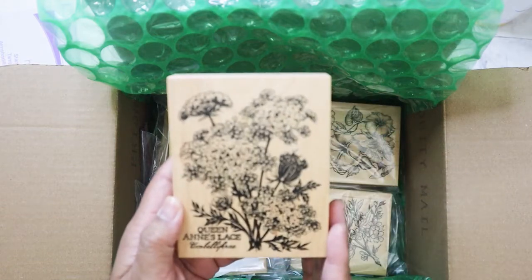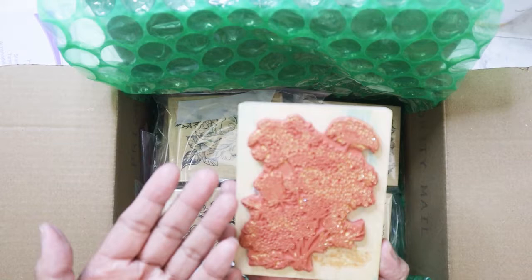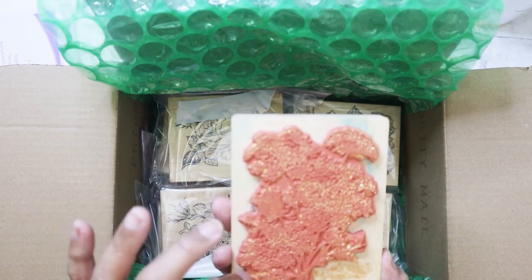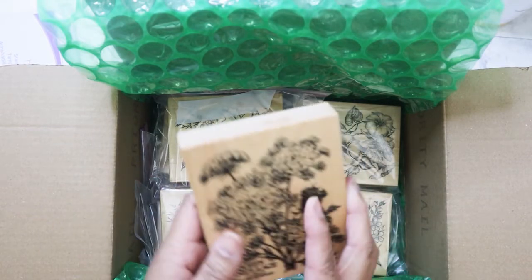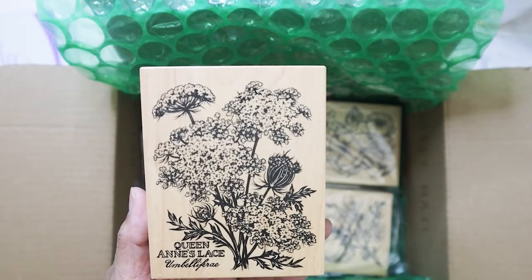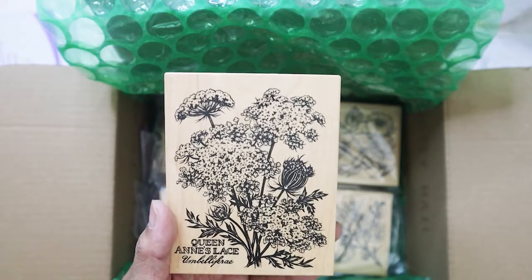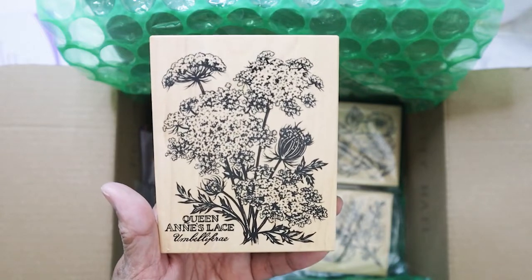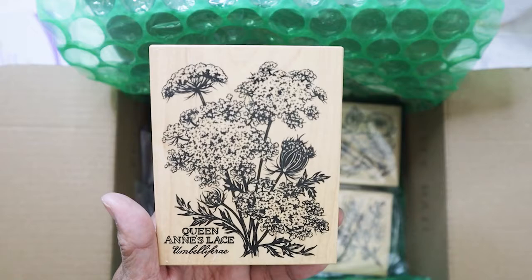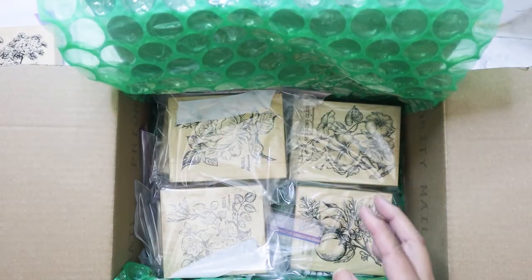These are the botany or botanical stamps and they're pretty big — probably about three by four inches. Obviously this one was used but I'm going to try to give it a good cleaning. This is Queen Anne's Lace. I thought these would be really pretty in a junk journal or mixed media — I plan on stamping them and using them in my junk journal.